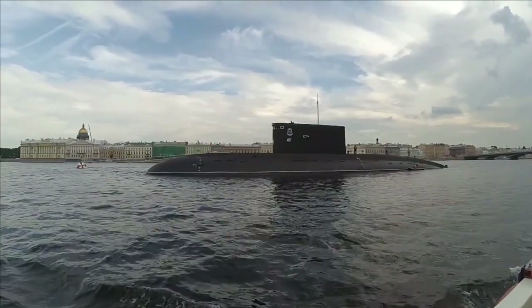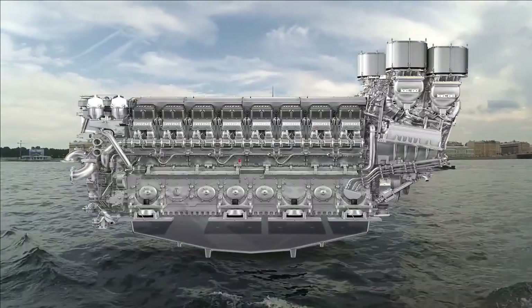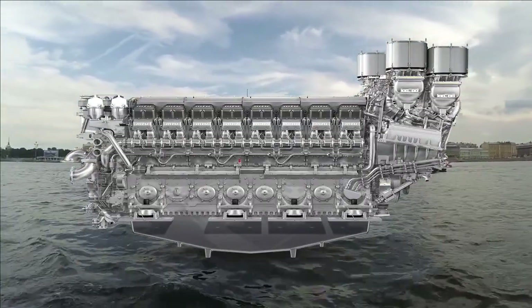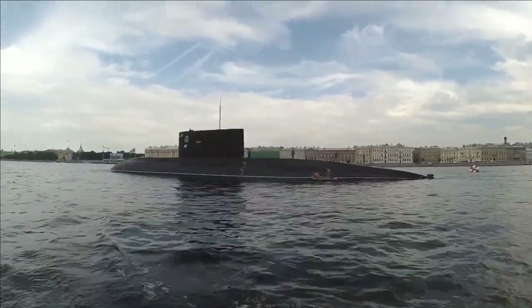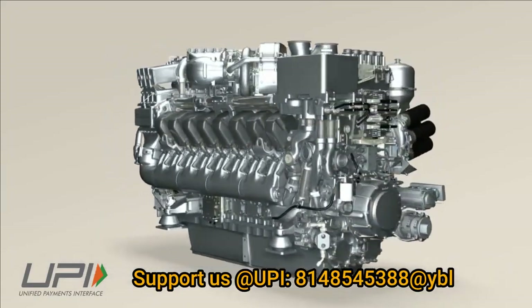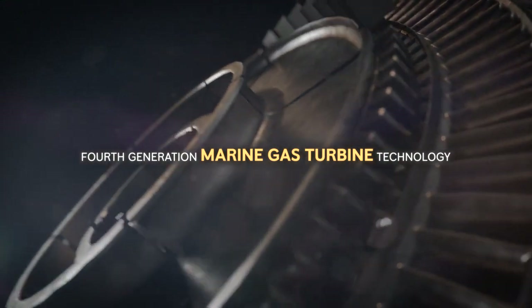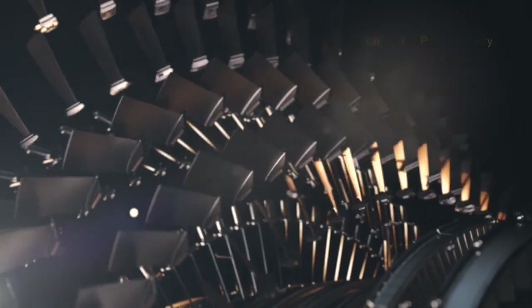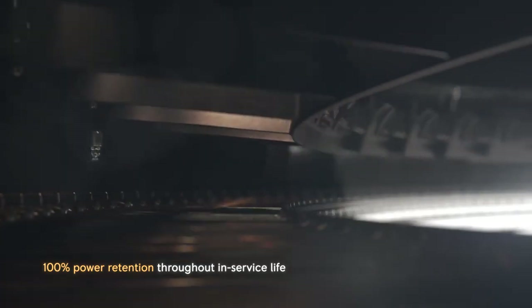Recently, German engine maker MTU refused to provide its propulsion for a Chinese submarine it was building for Thailand and Pakistan. Therefore, it is important that India should accelerate the development of a marine gas turbine engine to decouple dependency from foreign OEMs. As per a recent statement by Navy Chief Admiral R. Hari Kumar to The Hindu, the Navy had got a sanction for the design and development of a diesel engine for maritime purposes, expected to be ready in four years.